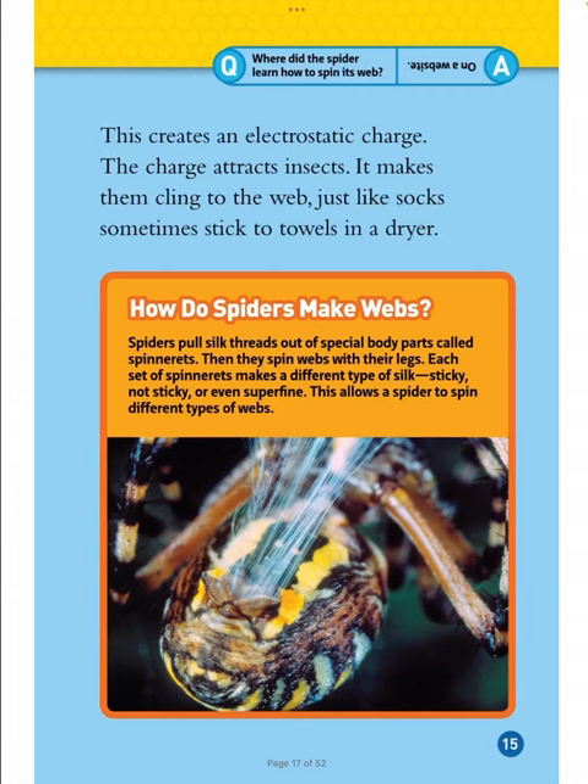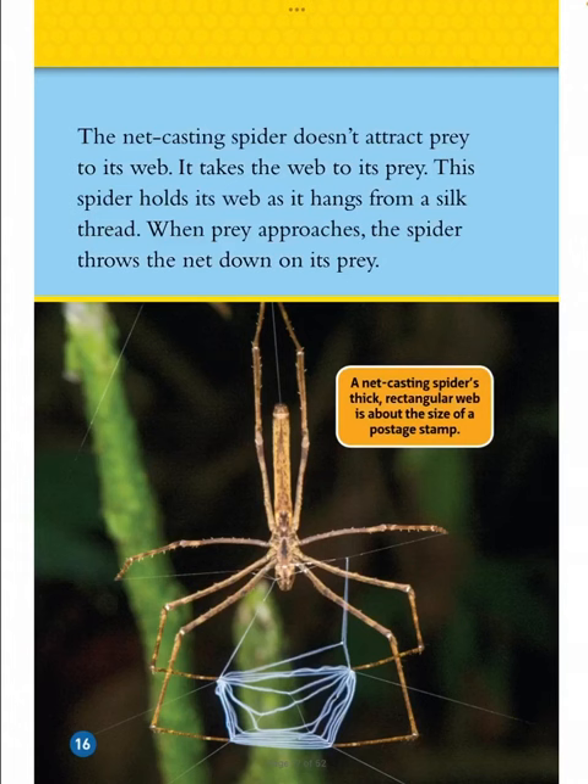How do spiders make webs? Spiders pull silk threads out of special body parts called spinnerets, then they spin webs with their legs. Each set of spinnerets makes a different type of silk — sticky, not sticky, or even super fine — which allows a spider to spin different types of webs. Where did the spider learn how to spin its web? On a website.